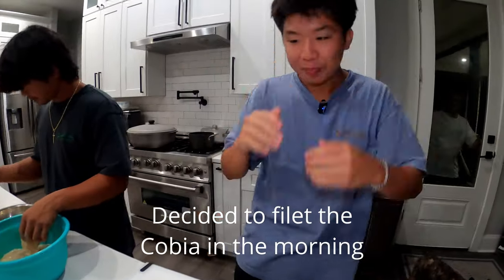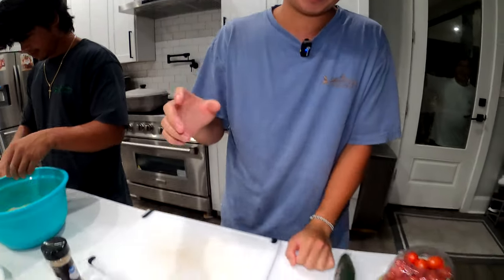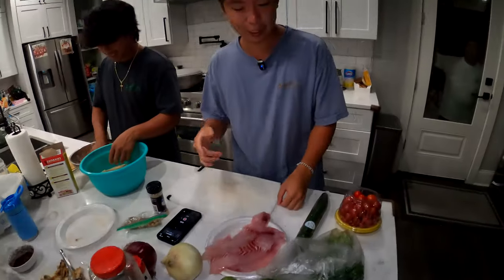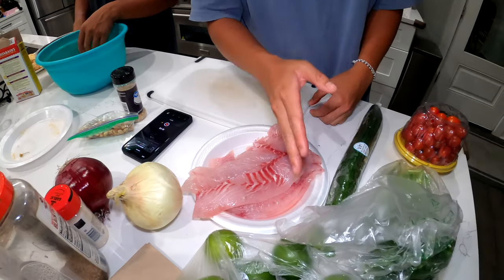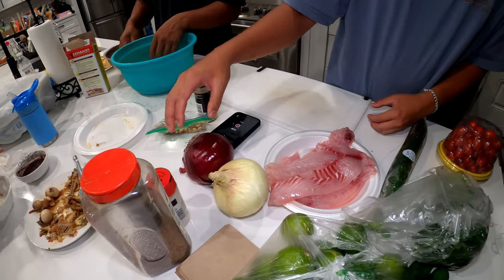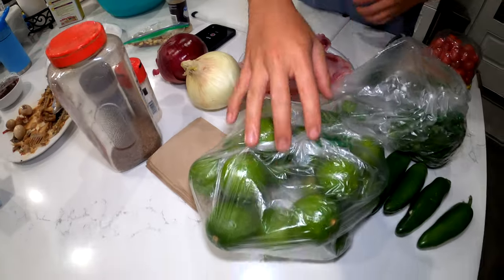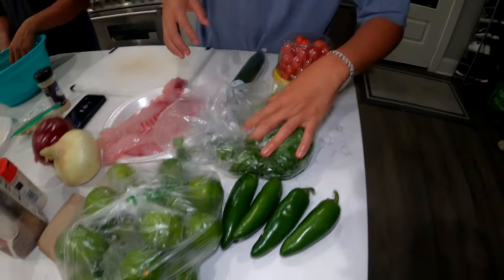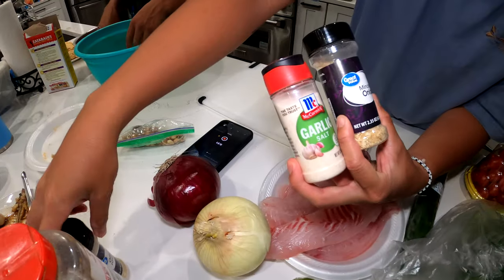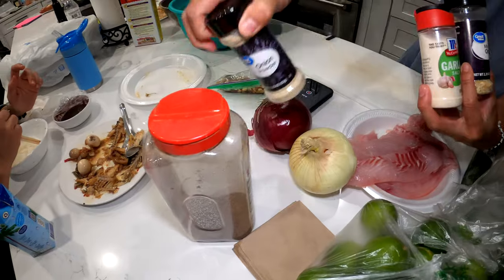Alright Dustin, what are we doing over here? Alright guys, so we're going to make some sheepshead ceviche. We didn't do the cobia — we're going to save it for tomorrow. So what we're going to do is cut all the bloodline out and cube all the sheepshead. We're using a red onion, a sweet onion, some limes, four jalapeños, cilantro, cucumber, and tomatoes. Then we got some minced onion, garlic salt, onion powder, black pepper, salt and pepper. Once we dice all this up, I'll show you guys how to do it.